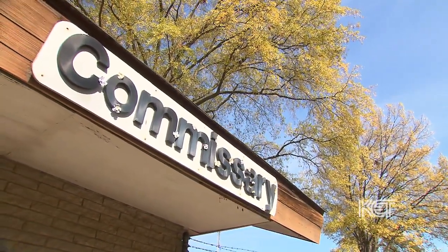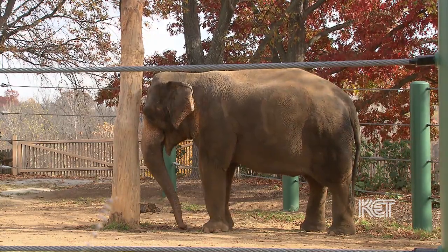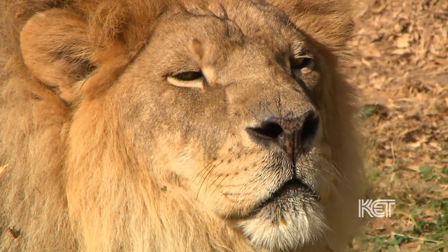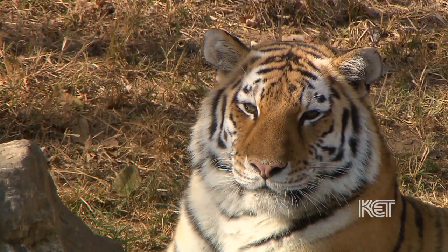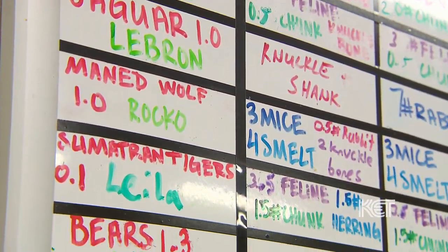I thought when they said we're going to the commissary that I'm looking for cheeseburgers and french fries. This isn't the commissary I was looking for. We do things a little more on the healthy side. You brought me here to the grain room, and behind us we've got foods for everything. Every single animal has a specified diet - whether it's yams and apples and carrots for our elephants, or like our lion Kenya, he's getting 12 pounds of our feline diet right now. Our Amur tiger is getting 12 pounds of feline diet and two pounds of chunk meats. Each animal gets a very detailed diet.